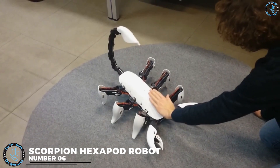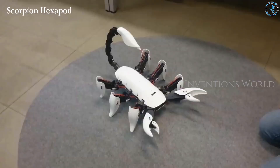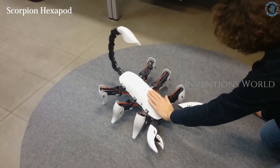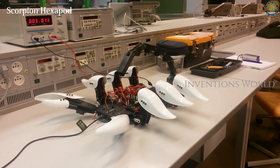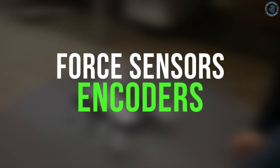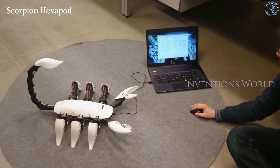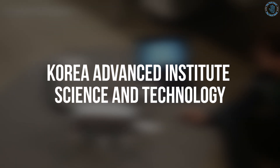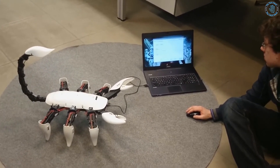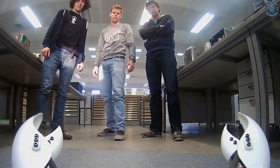Number 6: The Scorpion Hexapod Robot. The Scorpion Hexapod Robot is a six-legged robot that can move and walk like a real scorpion. Its legs are driven by a combination of motors and actuators, and it uses advanced algorithms to control its movement and balance. The body is made of lightweight and durable materials such as plastic and metals. Its legs are equipped with sensors such as force sensors and encoders. Examples include the Hexapod developed by KAIST and the Roboscorpion developed by UC Berkeley.